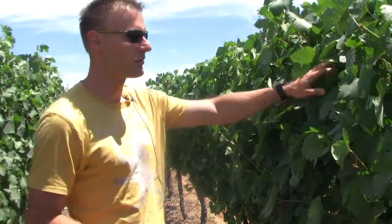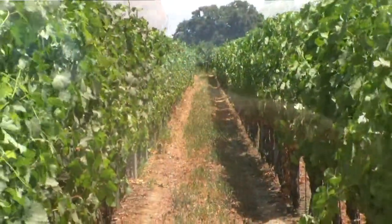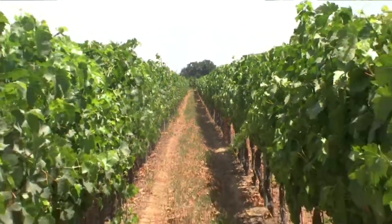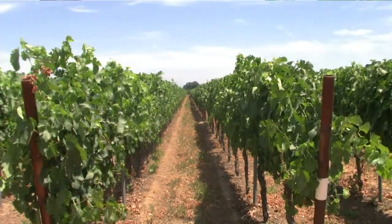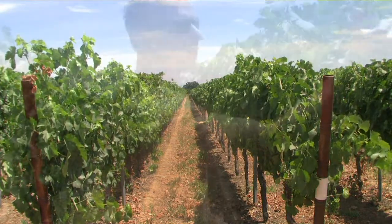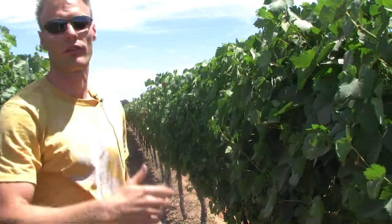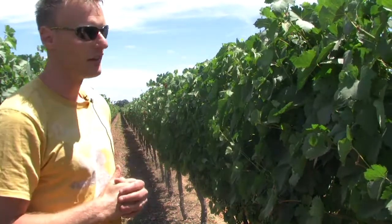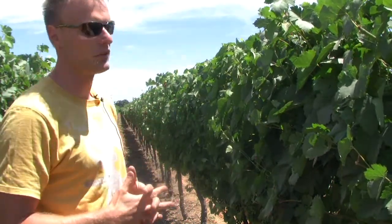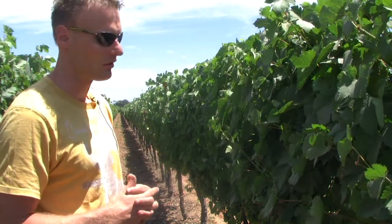Canopy management is open — sunlight goes through, wind comes through, everything dries out nicely. We believe you need about 22 leaves for ripening of a cluster. Everything else is excess and goes into growing the tip and extending the canopy further, which is not needed. So we try to keep it in the perfect 20–22 leaves range in total.